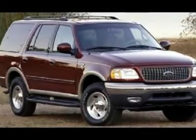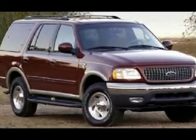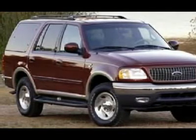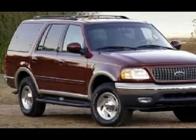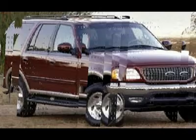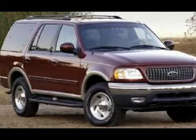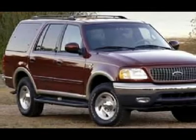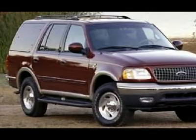Ford has done it again. They have built some outstanding vehicles and this superb-looking 2000 Ford Expedition is no exception. Just one quick launch from a stoplight and you'll be sold. Nobody can resist the get-up-and-go in this SUV. For this 2000 Ford Expedition, check out our online purchase process at www.larsonmotors.com.